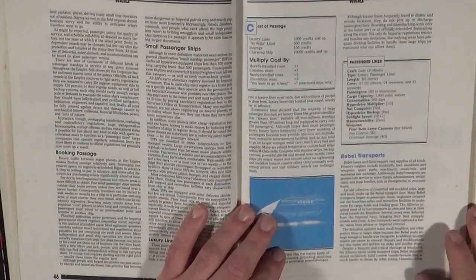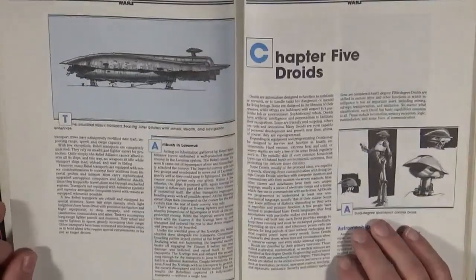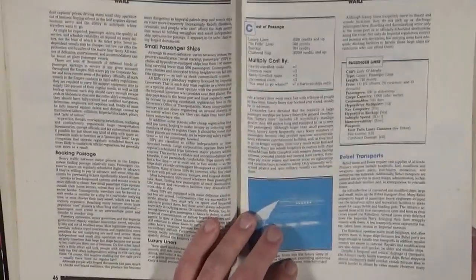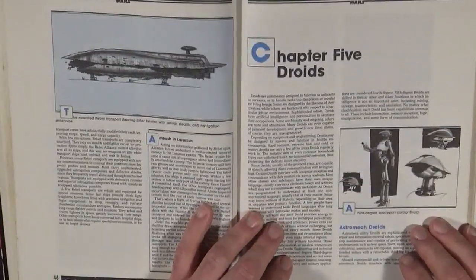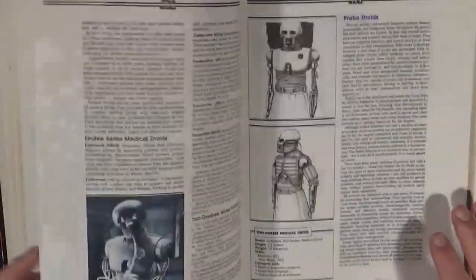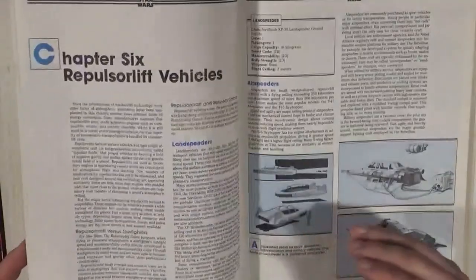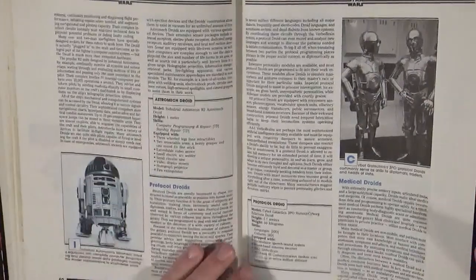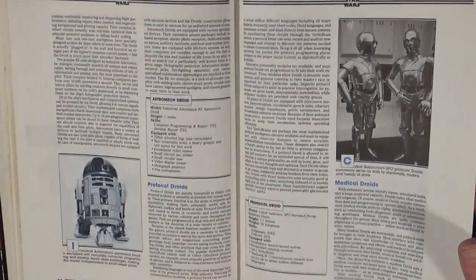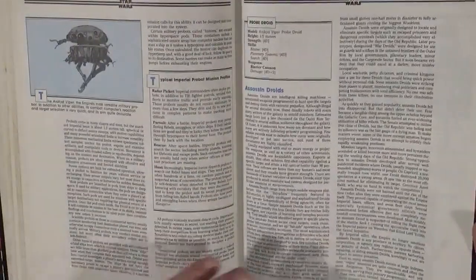Rebel transports — those you see coming off Hoth, transporting important personnel off the planet, several of which get blown up — their statistics and how they are used are described here. Then droids: droids are such a big part of Star Wars. Not only do you have main characters like astromech droids and protocol droids, but also medical droids, probe droids, cleaning droids, and assassin droids. This shows you the default on how they might come out of the factory — but when you compare that to actual characters like R2, who is so much more than a stock astromech, it's nearly night and day. It shows how these characters can grow and what their potentials can be as played characters or serious NPCs.